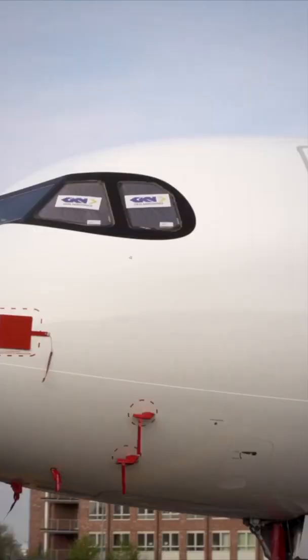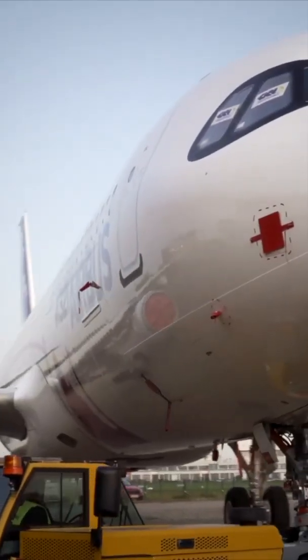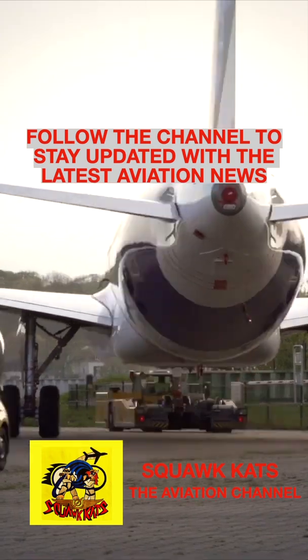With a range of 4,700 nautical miles, the XLR will hope to connect city pairs which were not feasible for widebody operations. The aircraft is scheduled to enter service in 2023. Are you excited to fly the A321XLR?